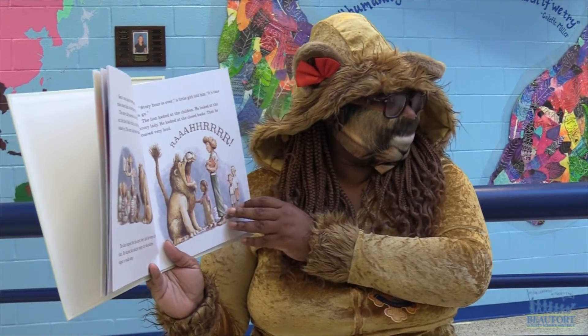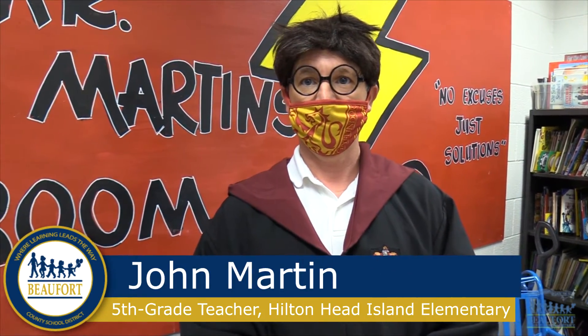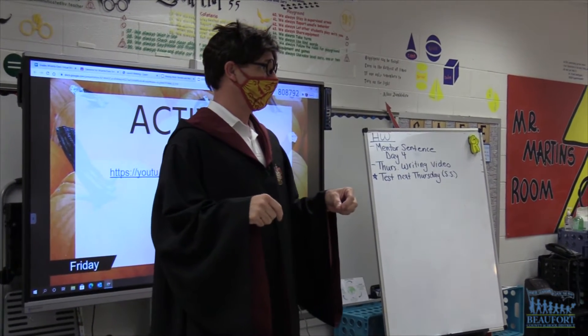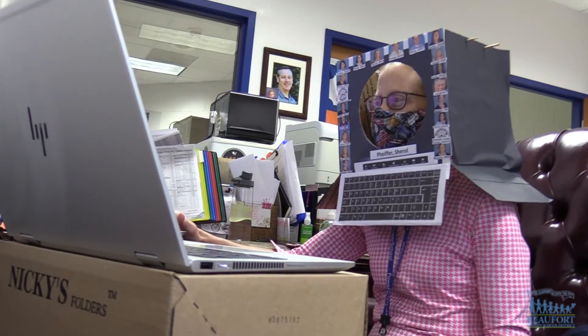I dressed as Harry Potter because I'm a big Harry Potter fan. I love going to Universal Studios, love the books. I've read the books four times, and I love teaching it in the classroom with the students.